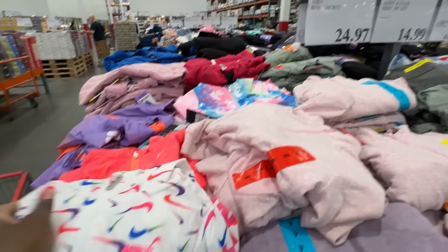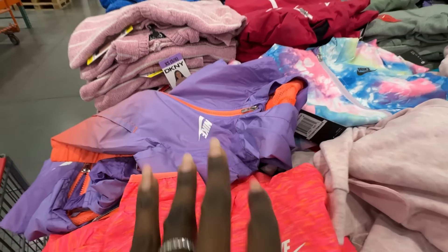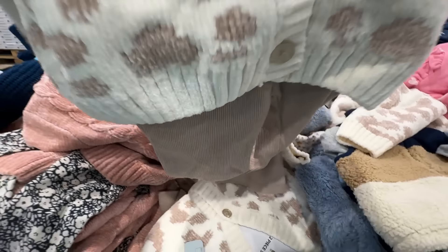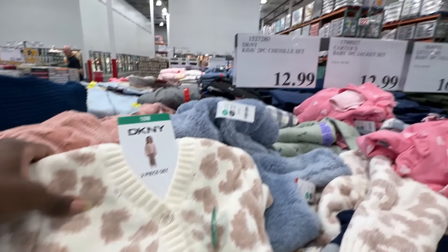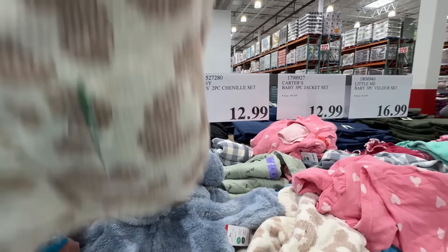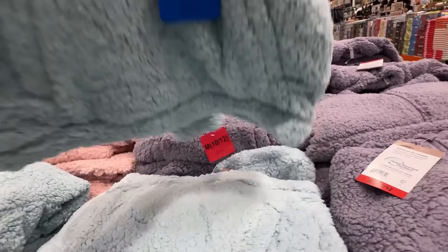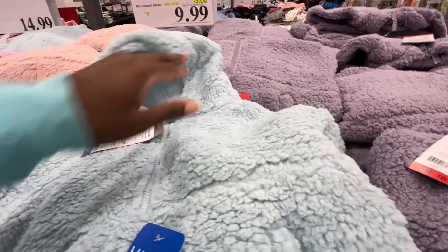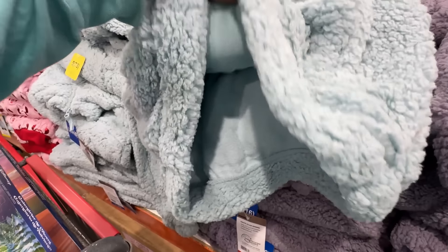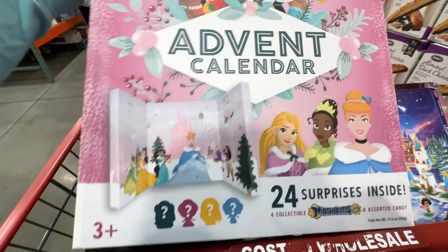$24.97 for these cute kids' Nike jackets on clearance — they had a sprinkle pattern and a tie-dye in purple color, really super cute. Then the cutest DKNY little outfit set — $12.99 for that chenille set. And here's the jacket I was thinking about getting my girls. They run a little bit small, so I would definitely size up. I didn't buy it because they seemed pretty short on the torso area, but $9.99 and you can't beat it.